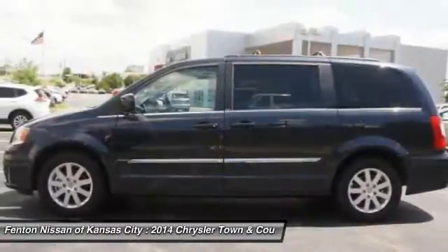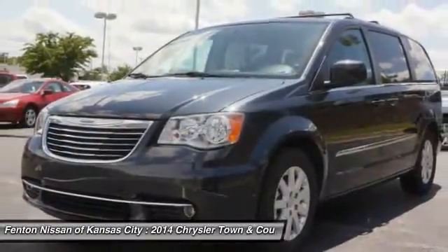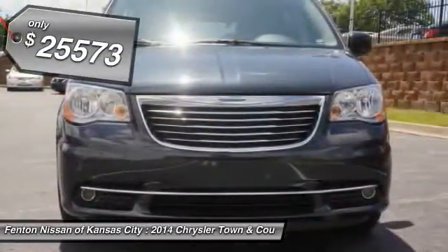Seat 7 comfortably and choose from stow-and-go seating or the innovative swivel-and-go seating. And it's priced below $30,000.